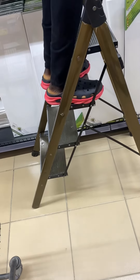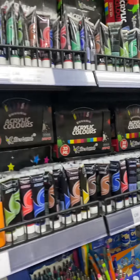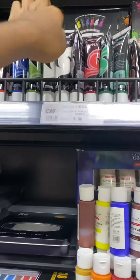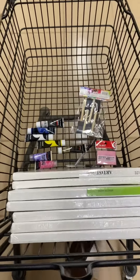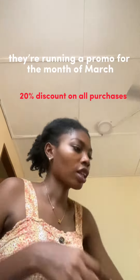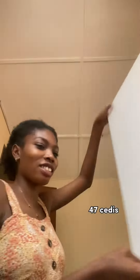Then I had to get some acrylic paint. White is the most difficult color to usually find, so I was very surprised that this one was just there for me to pick up — I wasn't complaining. I got this 40 by 70 canvas as well.